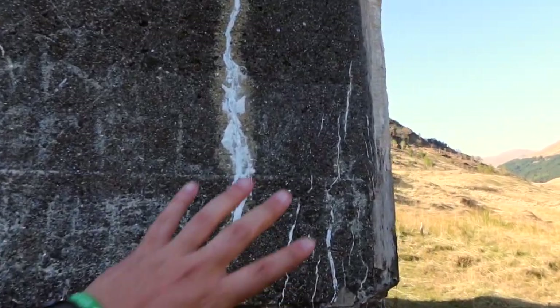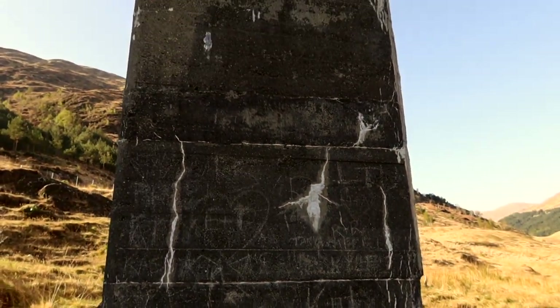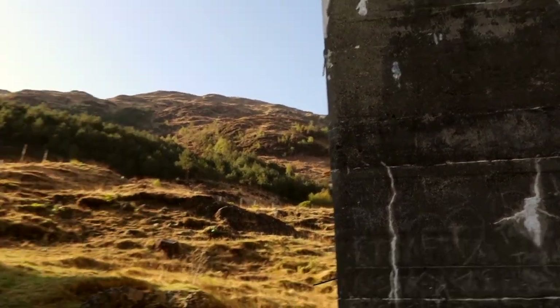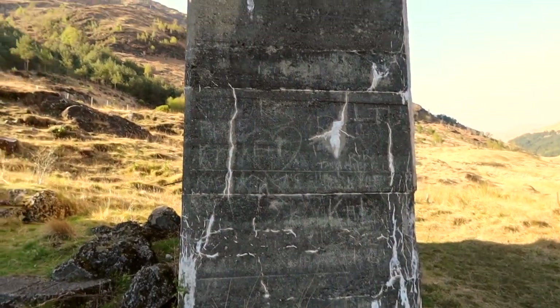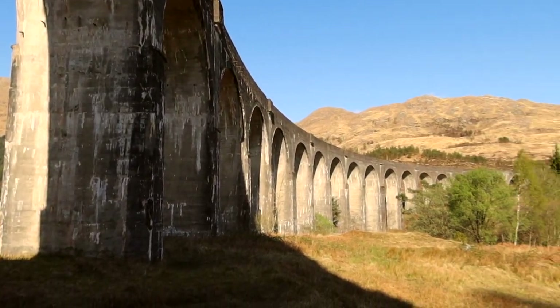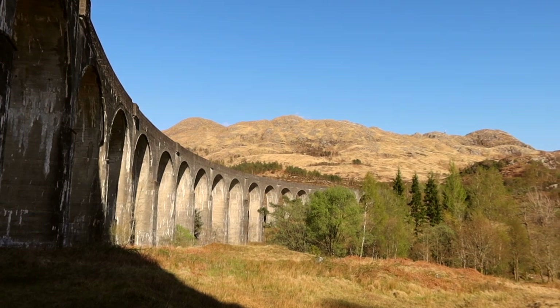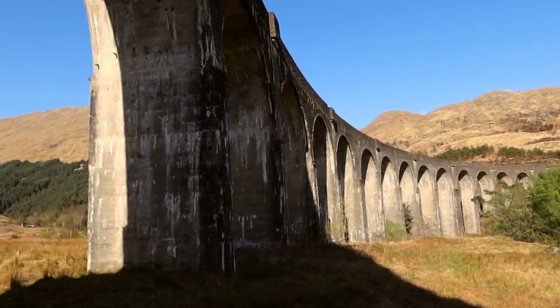Whoever finds this arch right here — tag me if you find it and I'll repost it. Let me count: one, two, three — this is the fourth arch. Tag me if you find it. There are 21 arches total, all made out of pure concrete.